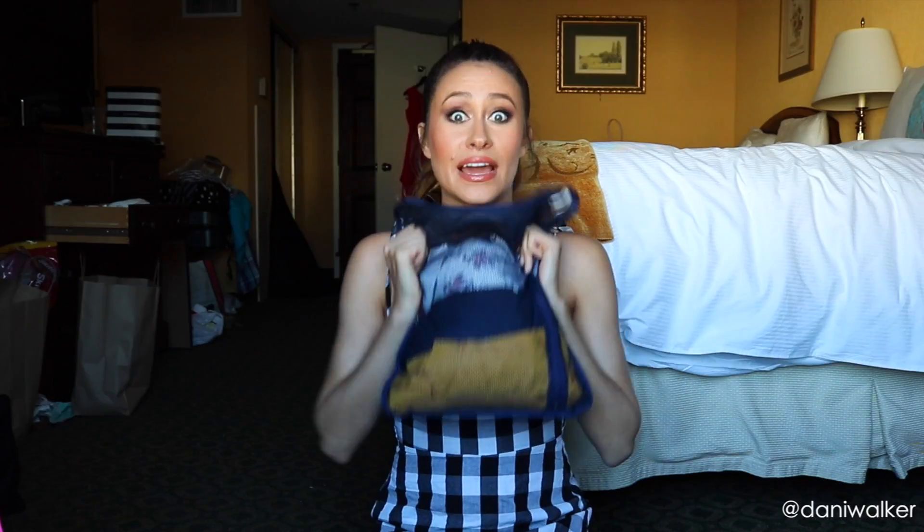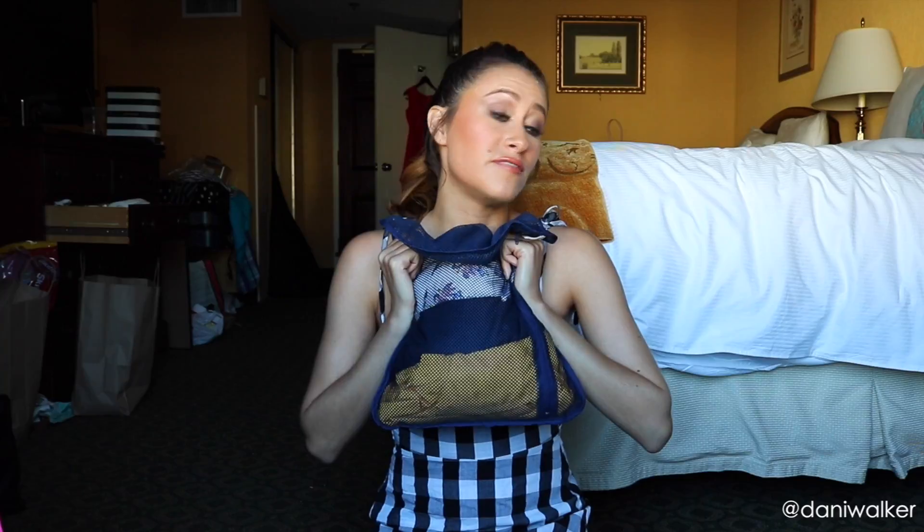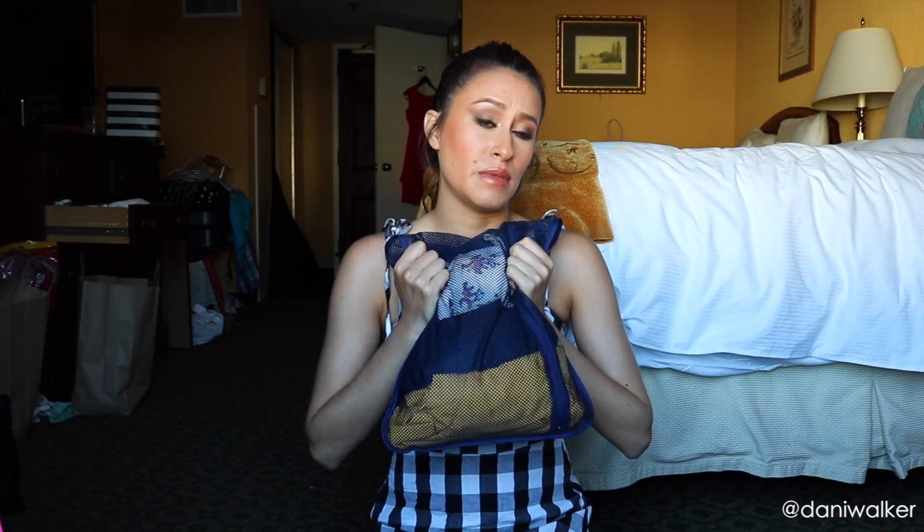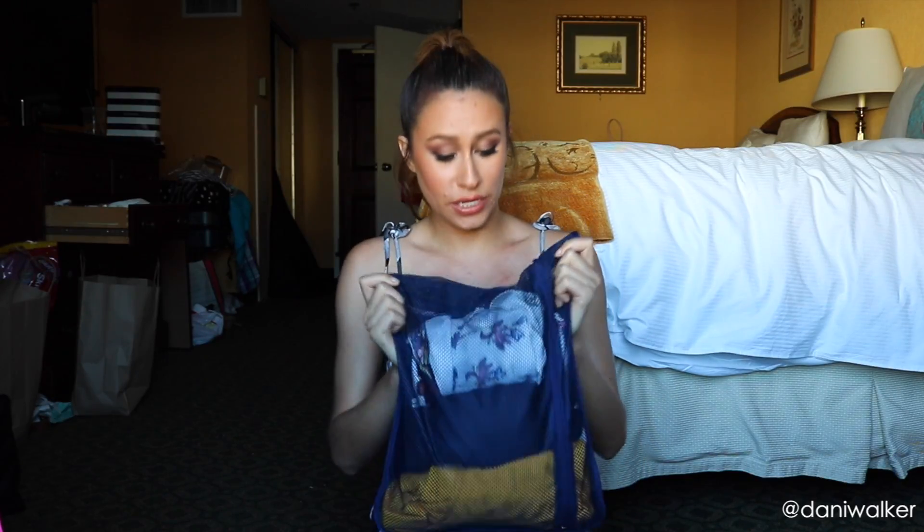The first one I'm going to talk about, which I have mentioned before on my Miss USA packing video, is packing cubes. They're fantastic. This one I believe I got from a dollar store. You can get great deals on them at places like TJ Maxx and Marshalls. They keep me very organized, but they also keep my clothes compact and ready to go.